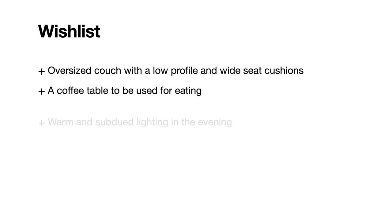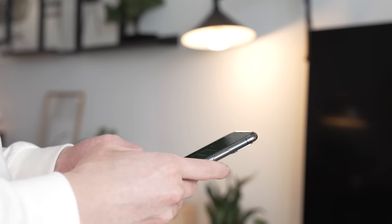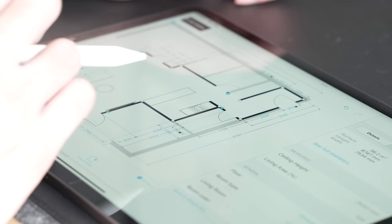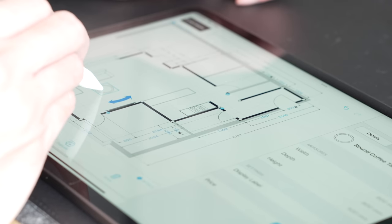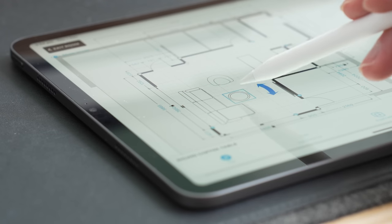The wishlist included an oversized couch with a low profile and wide seat cushions for lounging, a coffee table to be used for eating, warm and subdued lighting in the evening, and a magazine-worthy home. The client mentioned he did not want a dining table as he prefers sitting on the floor and eating at a coffee table. Not having a dining area really opened up the space, though there was arguably too much empty space. We discussed the idea of a reading nook but ended up settling on an oversized couch and an armchair as per his request.